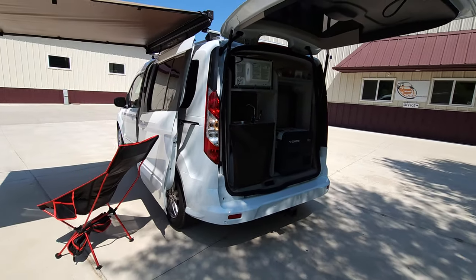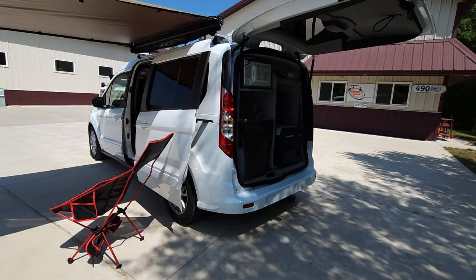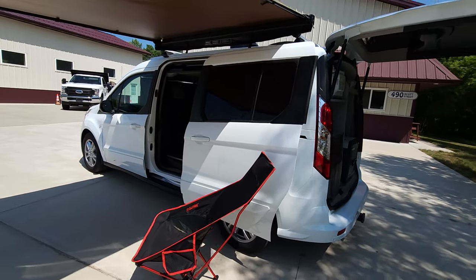In the back you find a microwave, sink, fresh water tank, grey water tank, and a thermostatically controlled refrigerator.